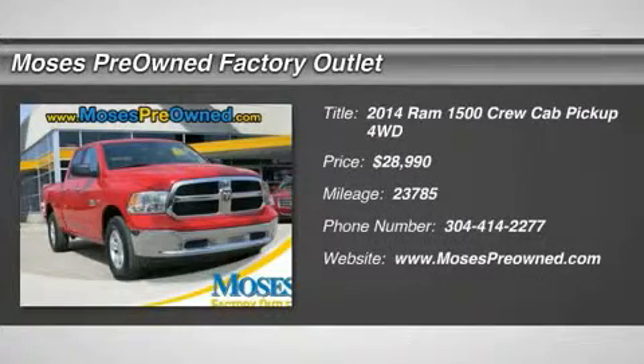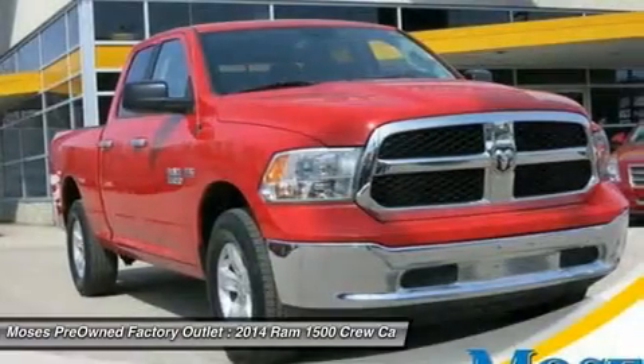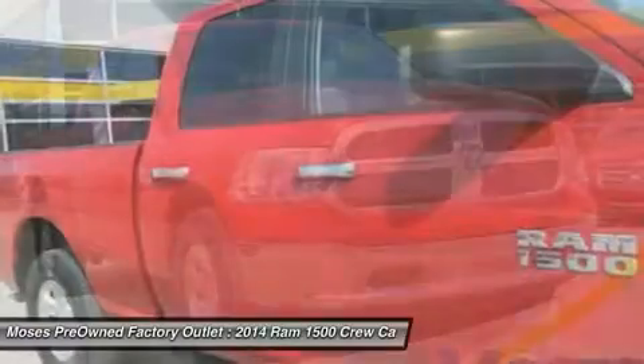4D quad cab, HEMI 5.7 LV-8, in 4WD. Impeccable condition. Happy hauler.